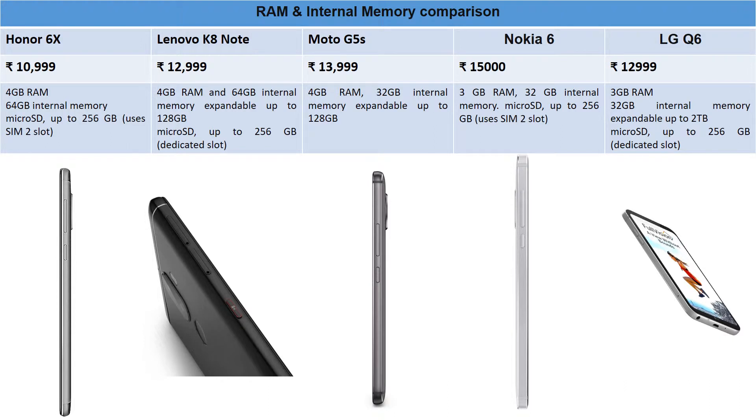LG Q6 has a dedicated microSD slot with 3GB RAM and 32GB internal memory — on the lower side for ₹12,999. Going into 2018, 64GB is expected to become the base storage for most devices, and this phone supports expansion up to 2TB.